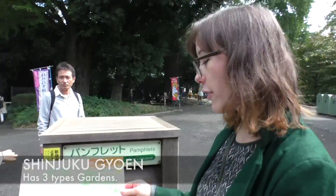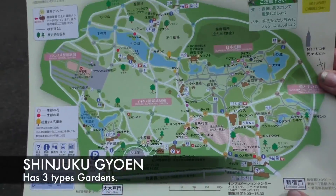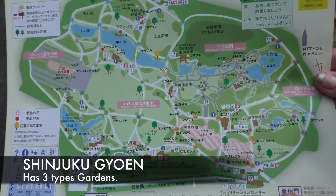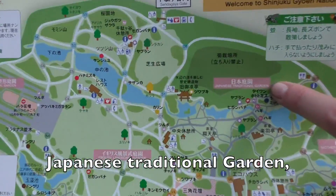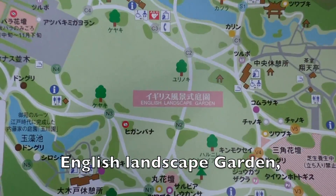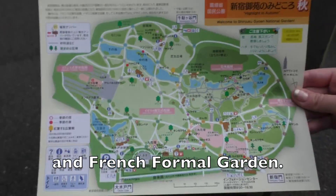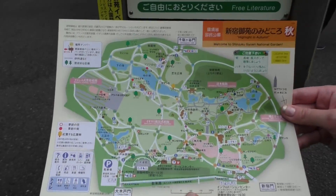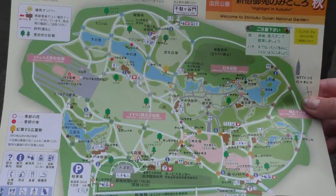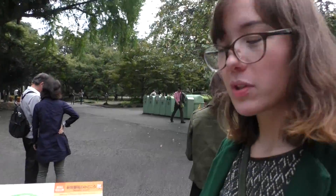So currently we are here on the map at the Shinjuku gate. The garden has three main parts: the Japanese traditional garden, the English landscape garden, and the French formal garden. This garden is quite old — it was built in 1906. It was mostly destroyed during the war, but it was rebuilt afterwards.